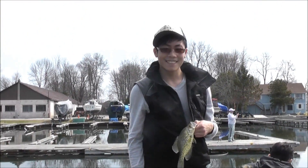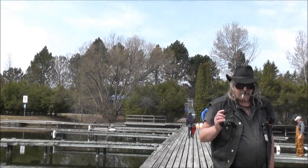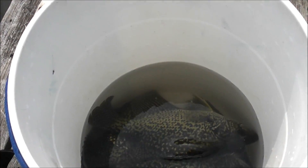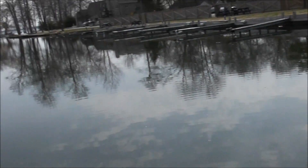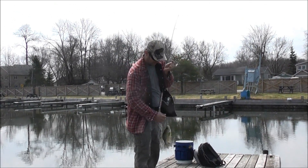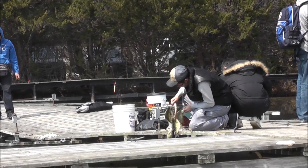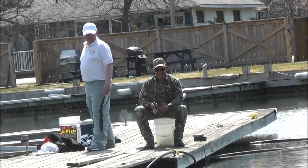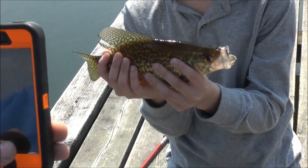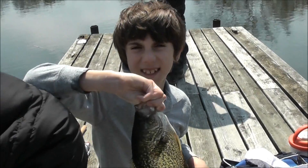He got himself a crappie. Another bucket full, got another nice one. There's a real nice crappie right there.